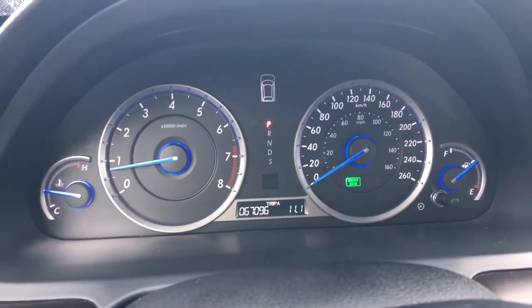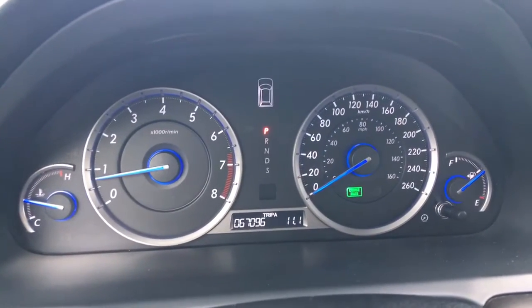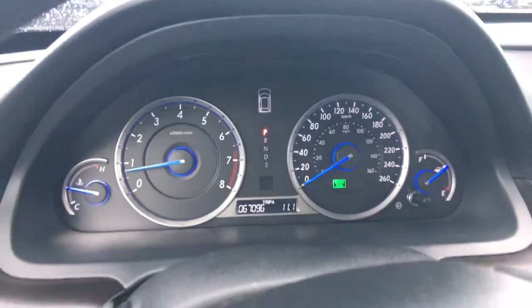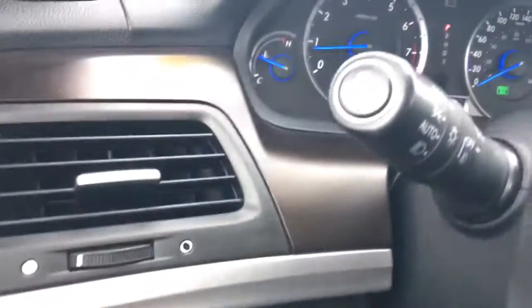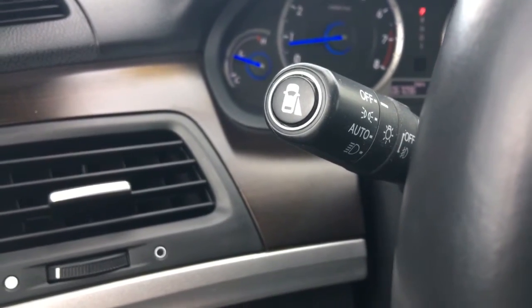Checking out our analog display cluster, we can see everything we need, especially with those center digital screens. The main thing to note: 67,096 km on this vehicle at this moment in time. To the left of the steering wheel we've got lane departure warning and vehicle stability assist, and on the end of the multi-function stick we've got your blind spot camera. The vehicle also comes with a rear view camera.